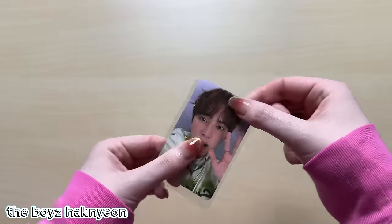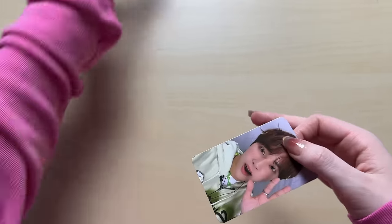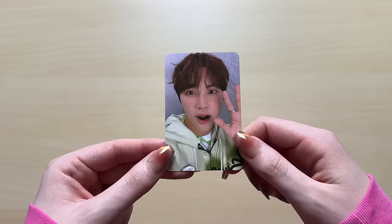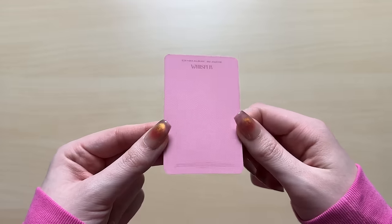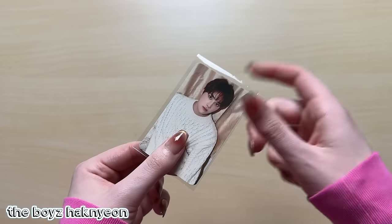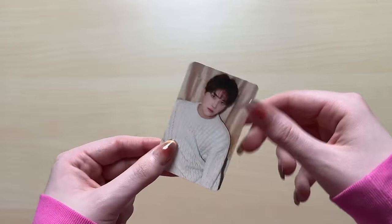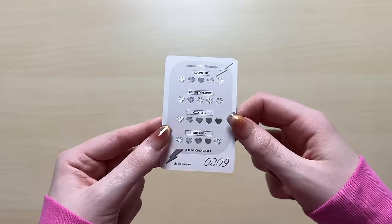We have a Sunwoo card for THE BOYZ. I was just trying to complete their Whisper collection. I think a lot of the cards about to appear are me trying to complete Whisper very desperately. We have a Hyunjae card - so cute. He was looking extra cute in this comeback. These cards I don't care too much about and these days I don't really collect cards like this anymore, because if I want to keep up I'm not going to collect these concept cards, but I did for Whisper.